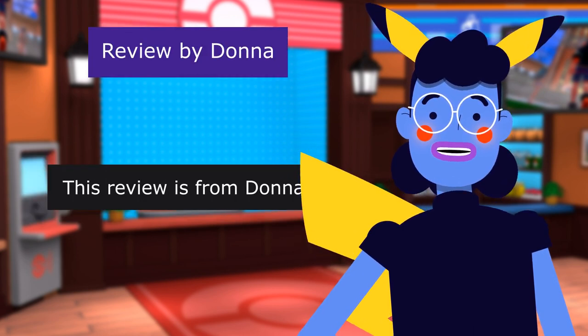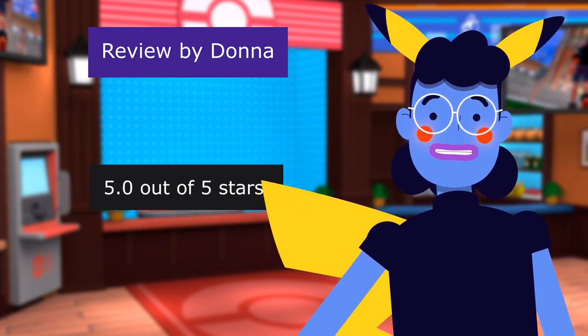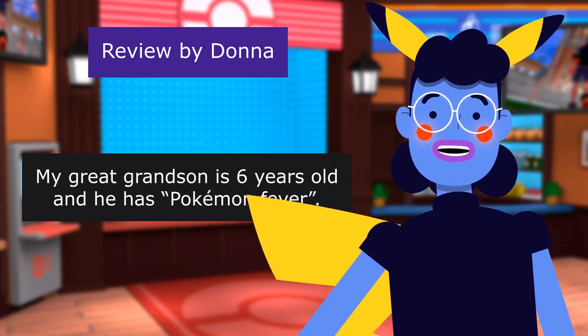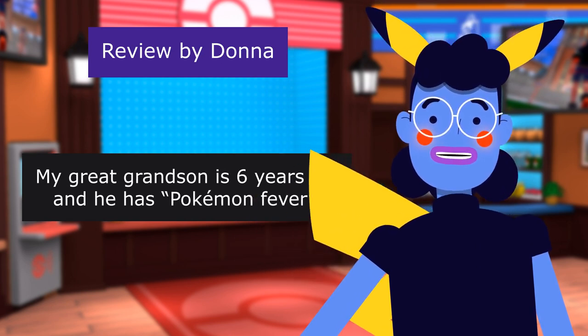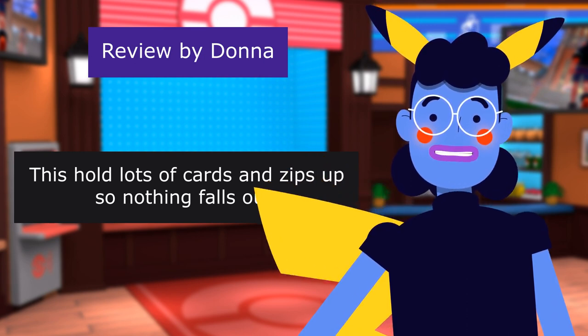Review from Donna — Soft Feel, Perfect Size, 5.0 out of 5 stars: 'My great grandson is 6 years old and he has Pokemon fever. This holds lots of cards and zips up so nothing falls out. He will get this for Christmas.'